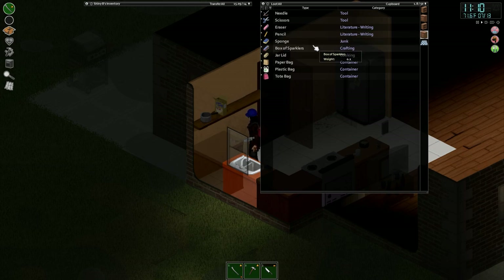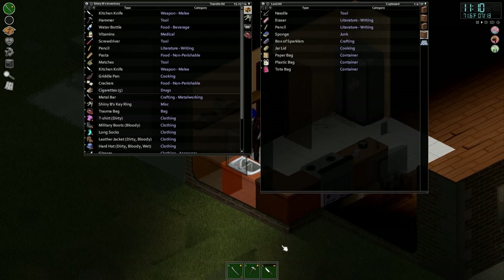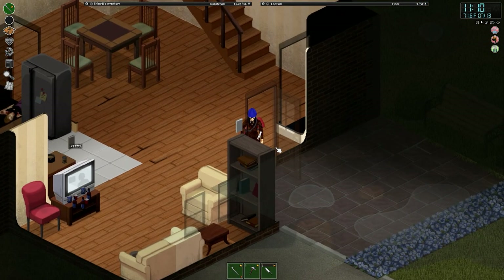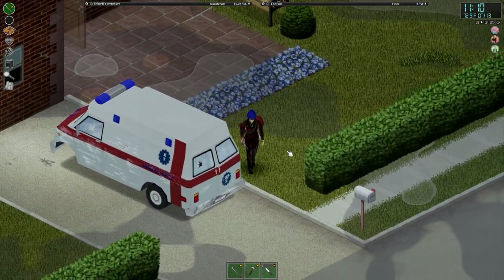Box of sparklers - okay, used in crafting, not really interested in that. I'll grab the scissors I guess, I think I've got a pair back at base but they're not too heavy. Okay, let's just unload this stuff.